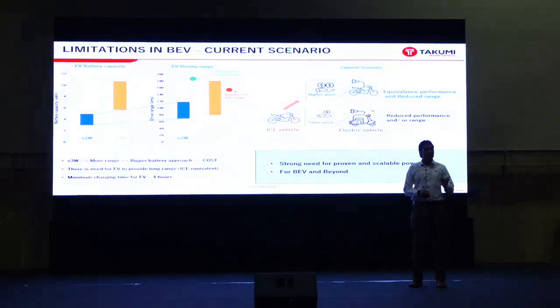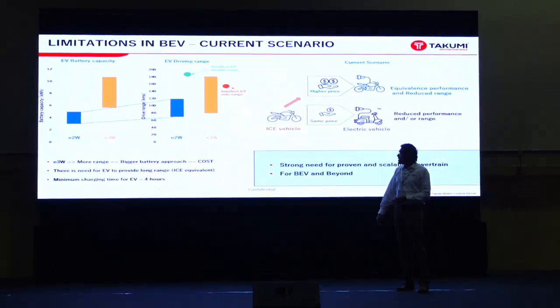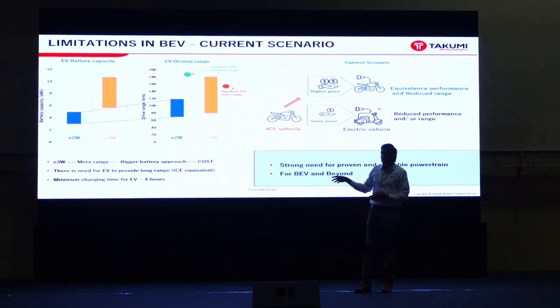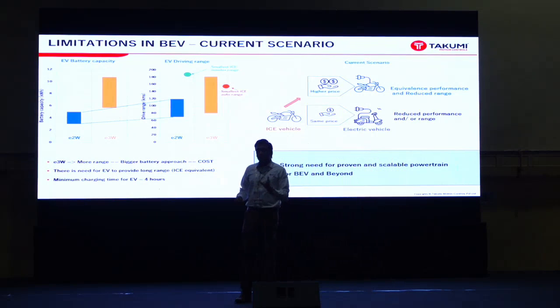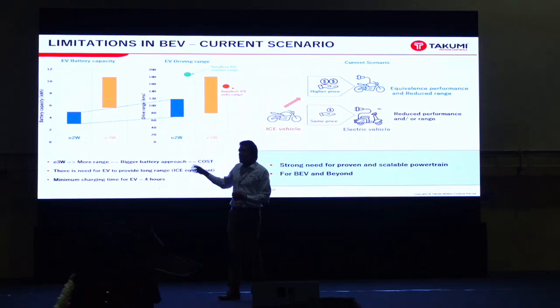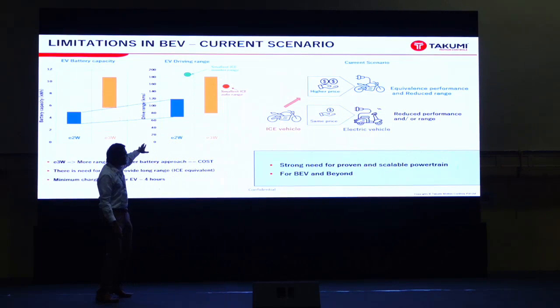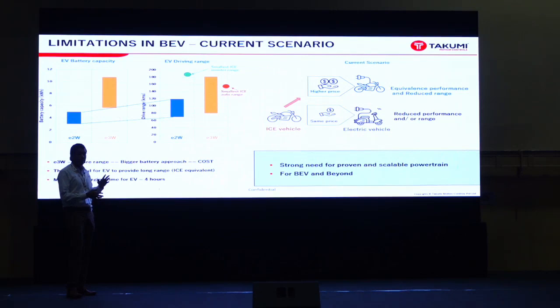Speaking about the limitations in BEVs, comparing the battery capacity for two-wheelers and three-wheelers against the driving range it provides — though we have enough battery capacity, which can account for about one-fourth of vehicle cost, we can only achieve a very limited driving range per segment. In a typical two-wheeler, the highest range we see today is around 120 kilometers, whereas the smallest ICE scooter can provide 160 to 180 kilometers. For three-wheelers it's similar — we put in enough battery, but even the smallest passenger auto E3-wheeler with an ICE engine can provide an equivalent range.